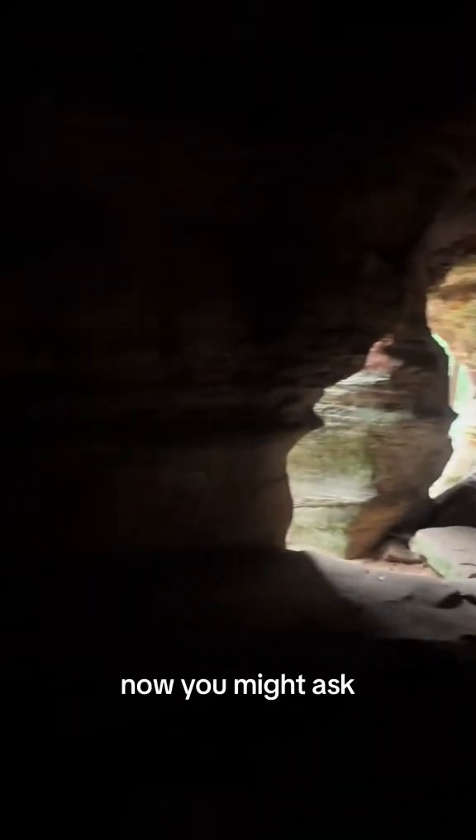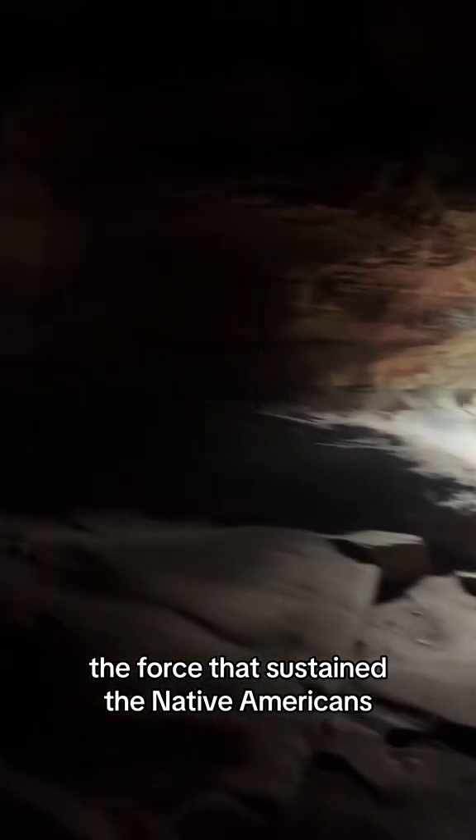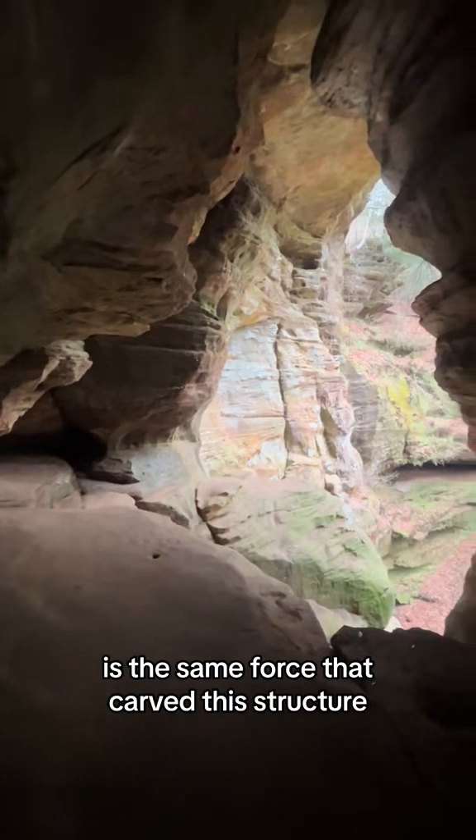Now, you might ask: did the Native Americans carve Rock House? No. The force that sustained the Native Americans is the same force that carved this structure — water.